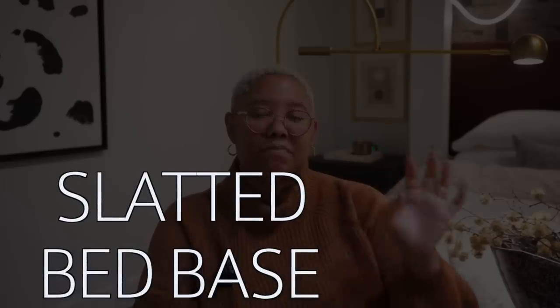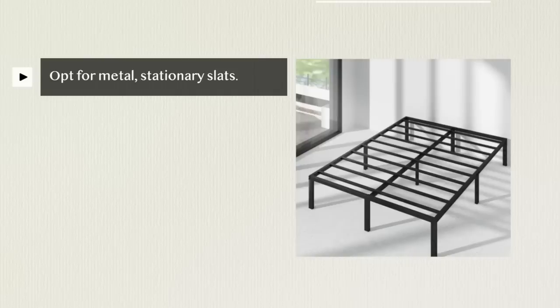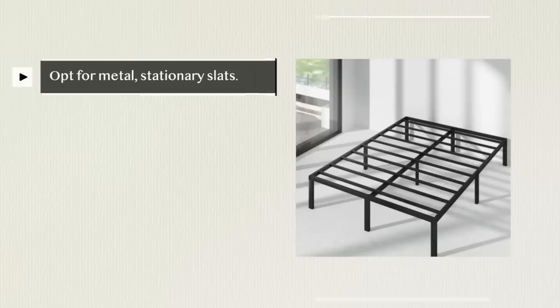The next furniture red flag is the slatted bed base. You probably know these from IKEA — those slats are the bane of my existence. They slip, slide, and move around; they don't always stay in place; and sometimes your mattress starts to sag because of them. They just aren't high quality, and it's not just IKEA — lots of companies sell these and they're not as supportive as they could be.